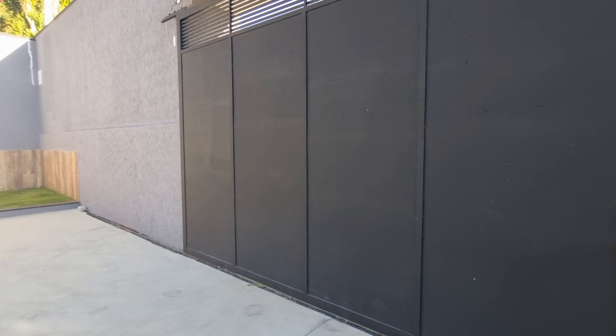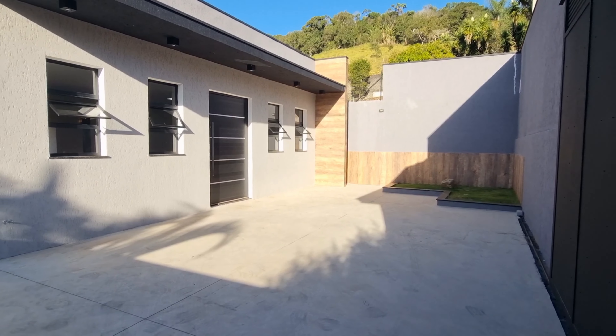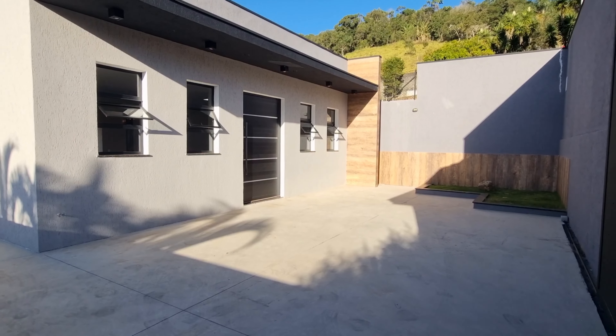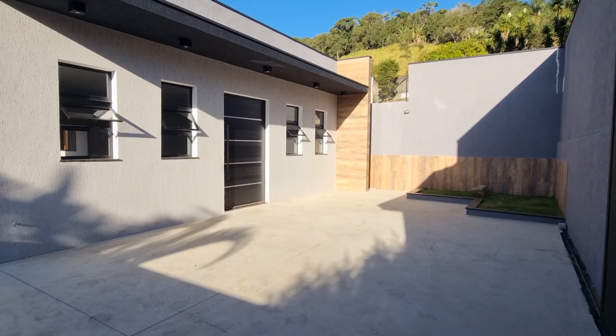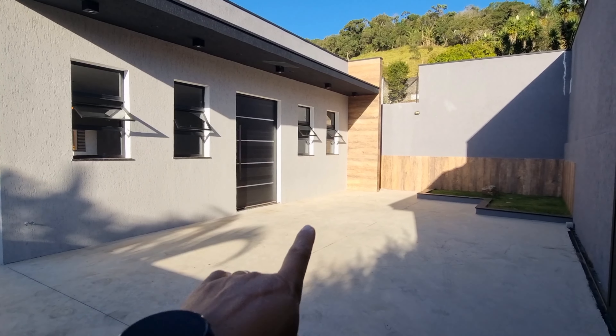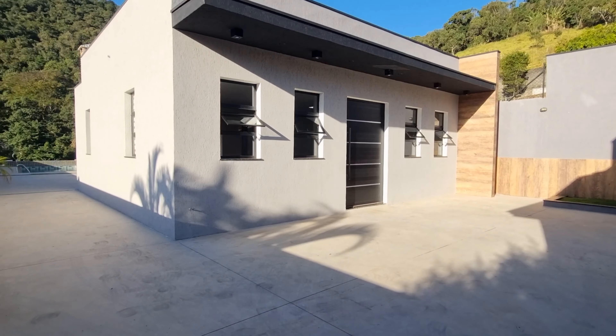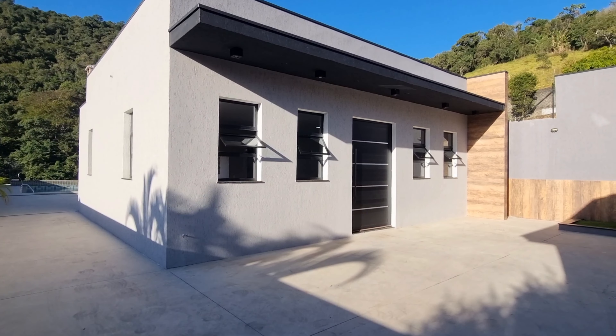Essa daqui é a entrada da casa, uma casa sensacional. A frente da casa tem garagem para pelo menos quatro carros nesse espaço aqui, e ainda cabe pelo menos mais uns quatro. Então, no total, oito carros.